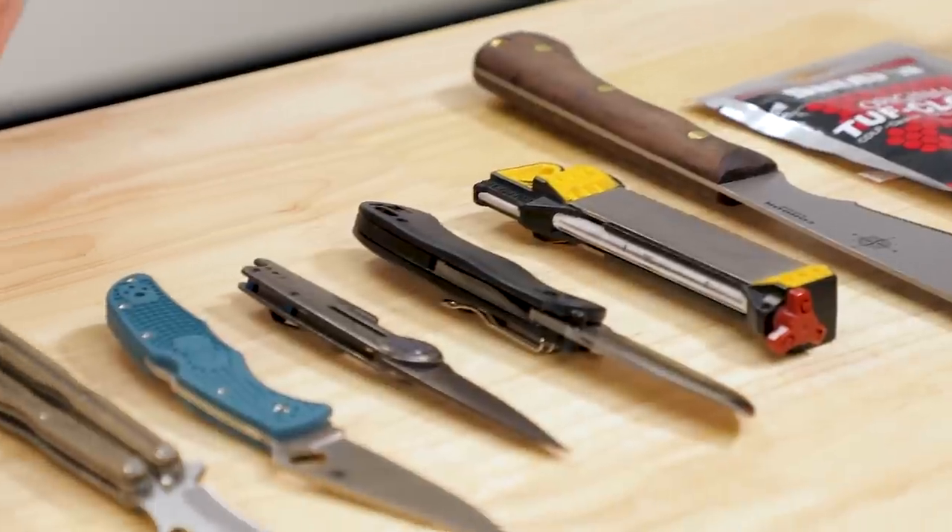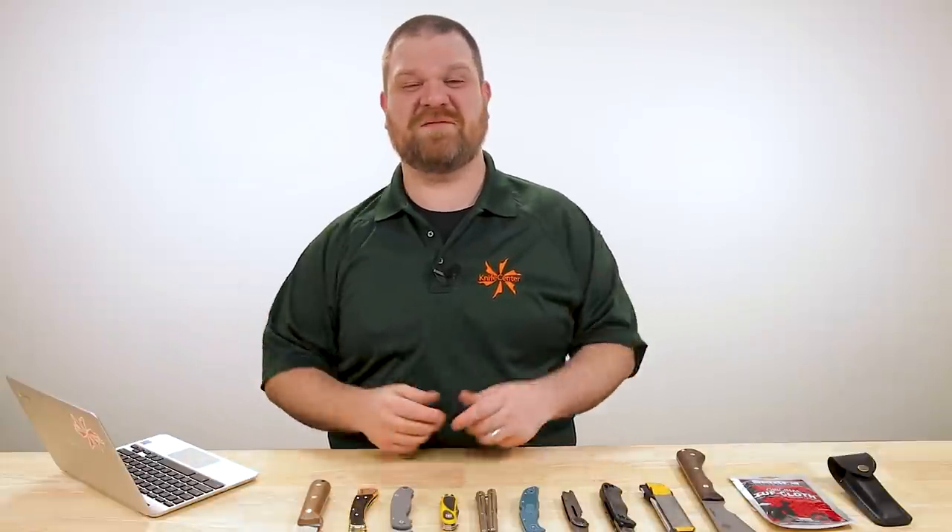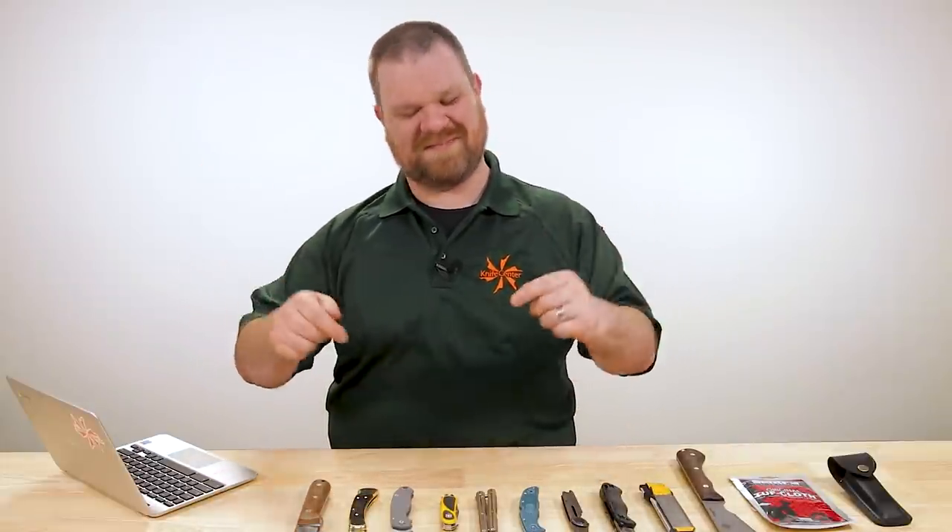Hey everyone, David C. Andersen here coming at you from the KnifeCenter and welcome to KnifeAQ number 40, the knife series where I answer all your questions, whether they're sharp or dull. This week we're talking about butterfly knives for EDC, different blade grinds, just how many knives should a person carry every day, and a whole lot more. Let's get into it.